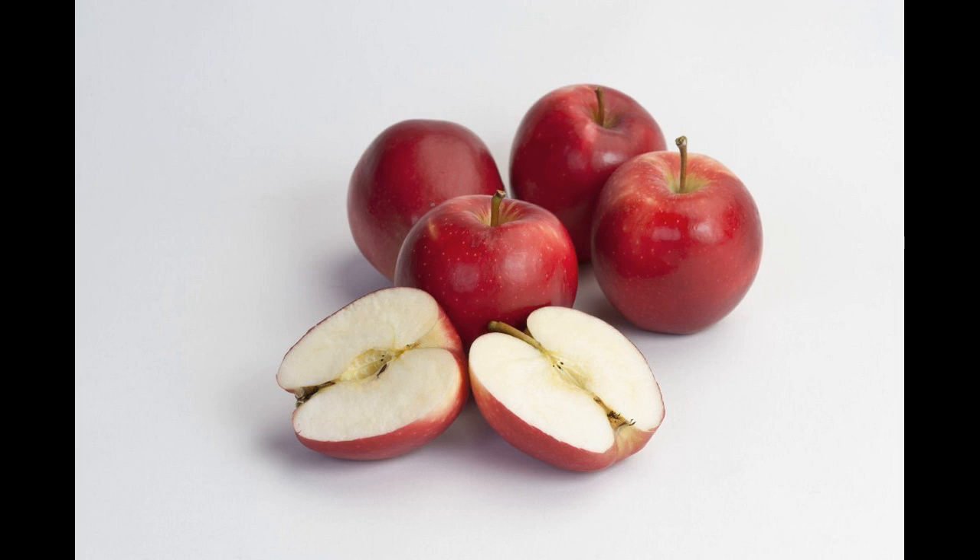4. Fenugreek. Fenugreek, which is commonly known as methi in India, can treat hair fall. Hormone antecedents are present in fenugreek seeds which help in growth and rebuild follicles.